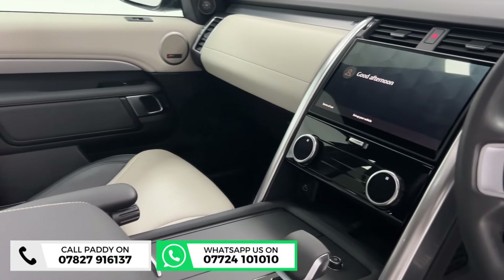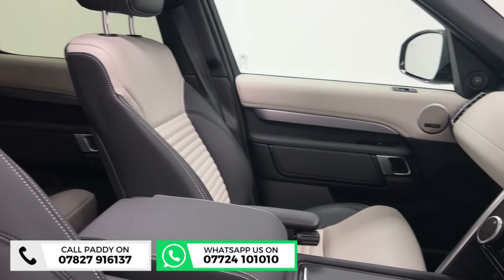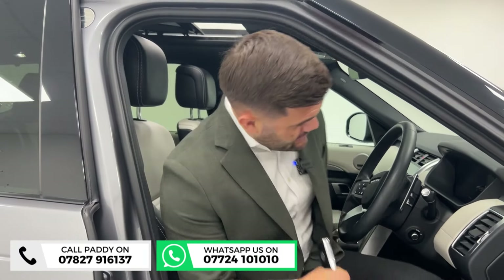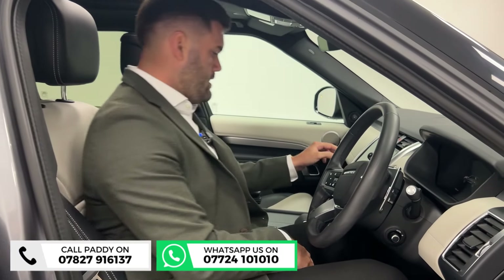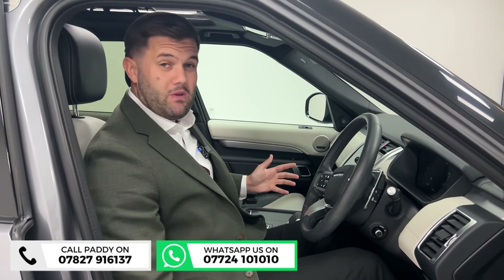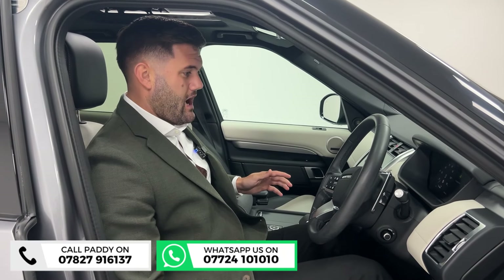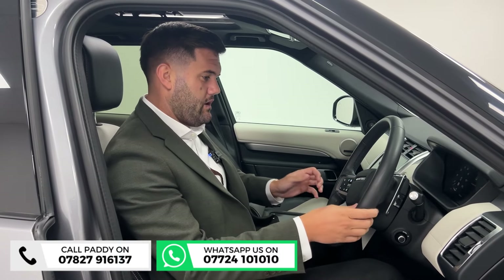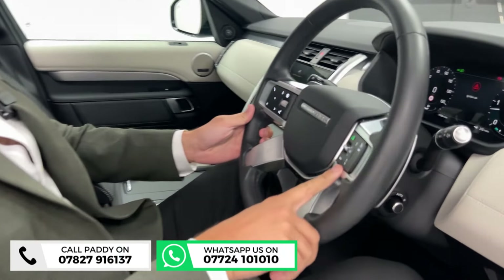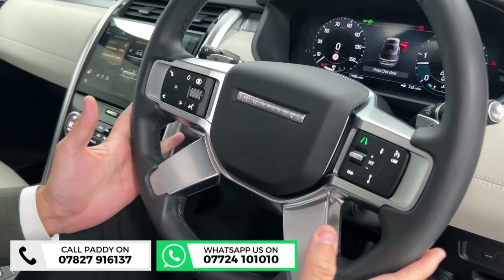Meridian sound system, and you've got a huge touchscreen display in the centre which contains pretty much everything on these. Electric seats, which you'd expect, but they're also heated with memory function — so if this is your main family car, you won't be arguing about who's moved the seat. Steering wheel has plenty of options: lane keep assist, adaptive cruise control, and voice control are all on there.